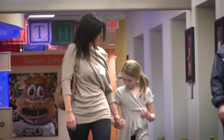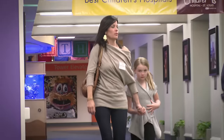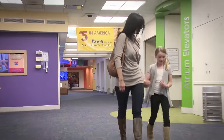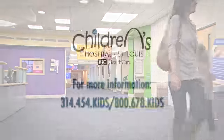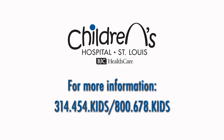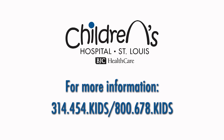My goal every day is to send patients home thinking, 'Oh, that wasn't nearly as bad as I thought it was going to be,' with a smile on their face. If you have any questions about IV starts or visits to the APC, feel free to call 314-454-KIDS for information.